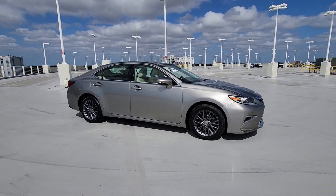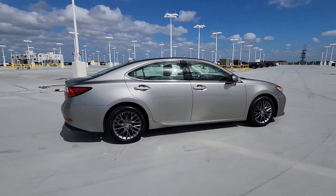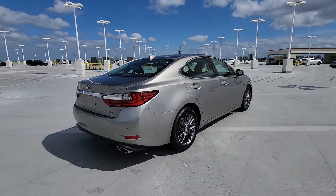Get into the 2018 Lexus ES. With less than 35,000 miles on the odometer, this vehicle provides excellent value.